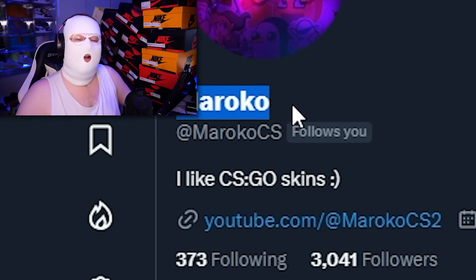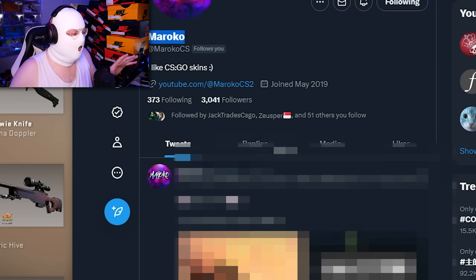This list wouldn't have been possible without Maroko — he helped me with the list and he also tweets as you can see. So go follow him and thank you for helping me with the list. Now I want to mention that all the skins in this list have only been sold in the last 2 months, so this way we can kind of grasp how big of a problem this is.